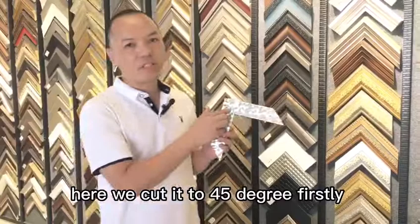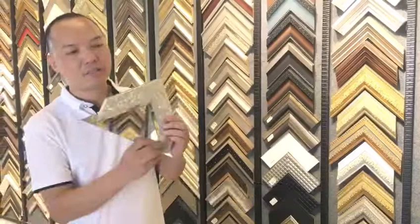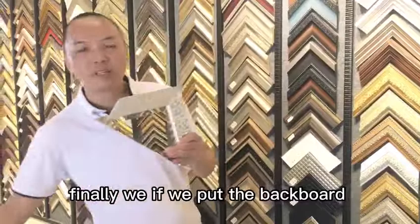Here we cut in 45 degrees. And then we join two pieces together to make a complete corner. After that, we put the glass behind the lab piece, and then it will be a mirror. Finally, we put the black back behind there, and now it will be a complete frame.